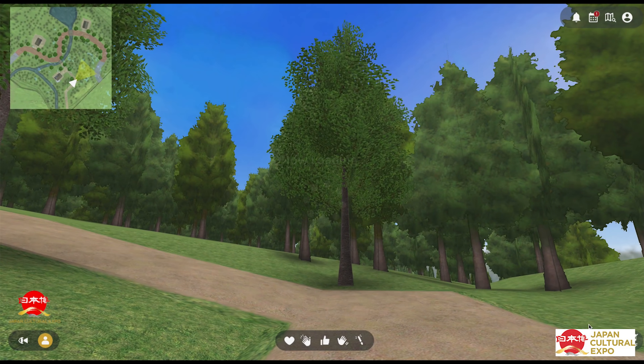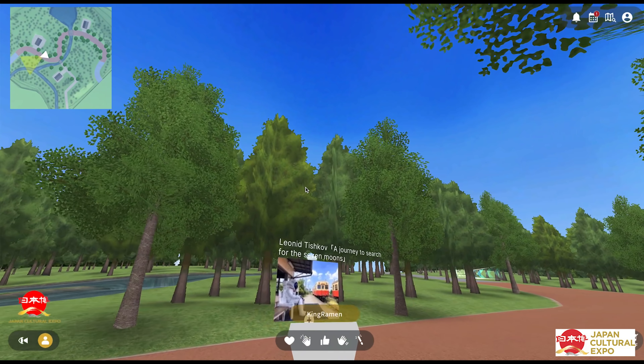Next, I think I'll check out the Forest Village. Whenever you find something, you just walk right up to it in order to get more information.